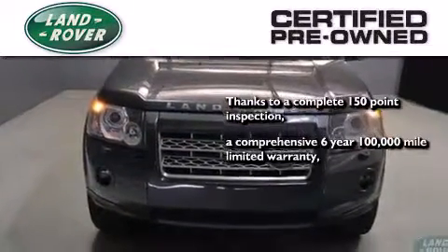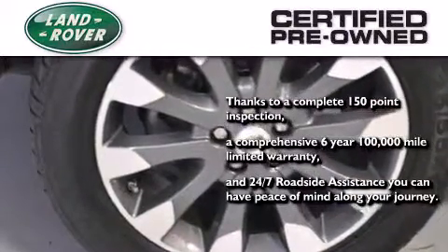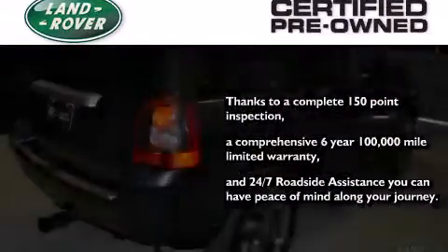a six-year, 100,000-mile limited warranty, and 24/7 roadside assistance — you can have peace of mind along your journey.